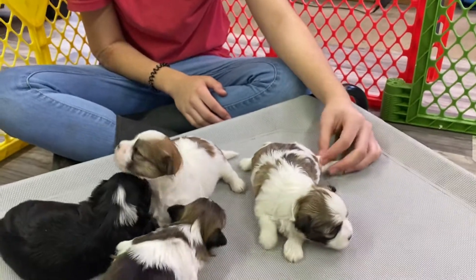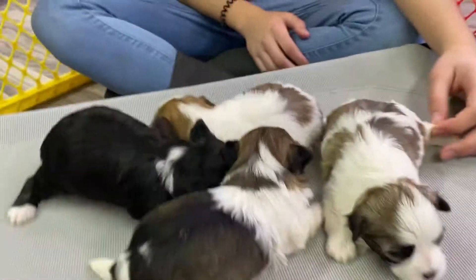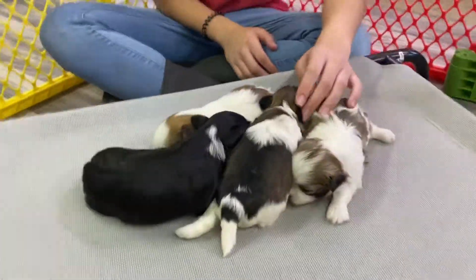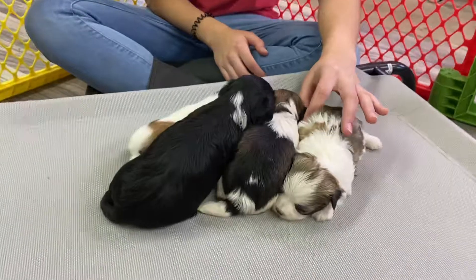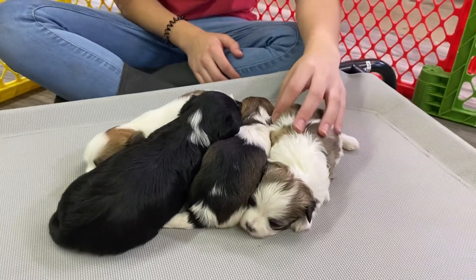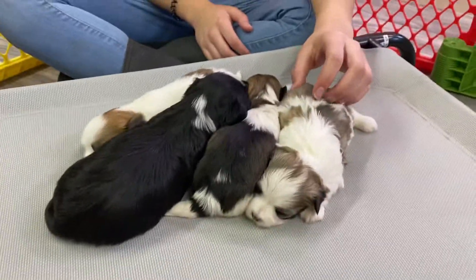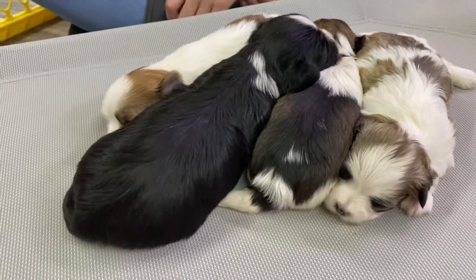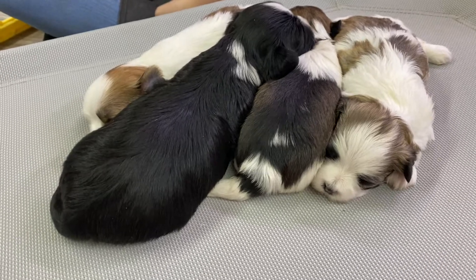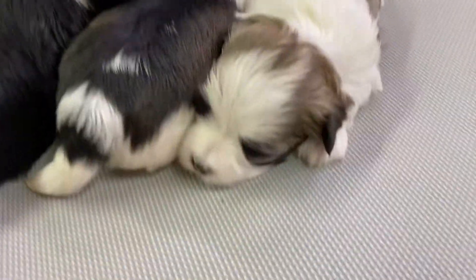So yeah, these guys are so cute. We love just the different shades and the different colors. You can see they're moving around a bit but not a ton — they mostly just like to sleep. They're just a little bit cold, that's why they all like to cuddle together. It's always fun to see them in a little puppy pile.